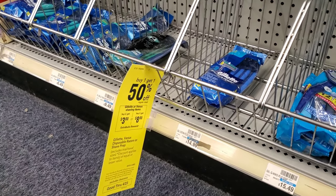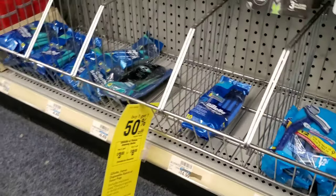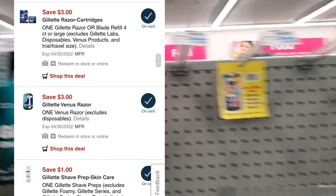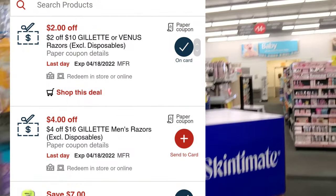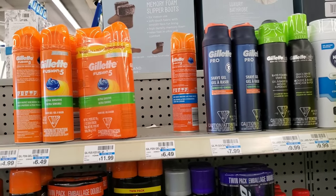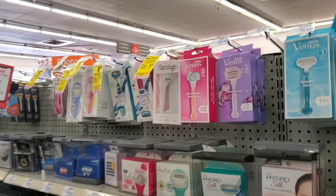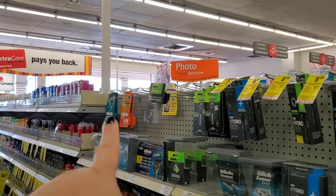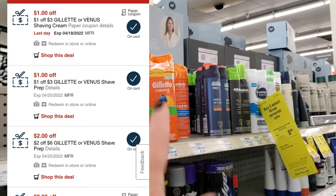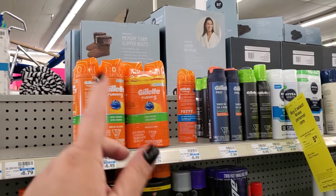The next deal is Gillette or Venus shave items — buy two get $3 back, or buy three get $8. The shave creams are included and are buy one get one half off this week. I'm getting one Gillette for $10.99 with a $3 digital and a spend $10 get $2 off, plus two shave preps at $6.49 each with one half off. That's about $20, minus $3 digital is $17, minus $2 off $10 is $15, and both spend $3 get $1 off and spend $6 get $2 off should apply, making it $12. Then we get $8 back.